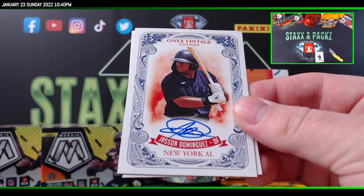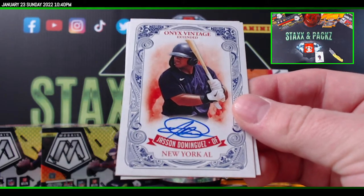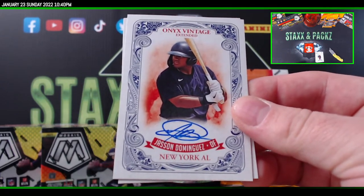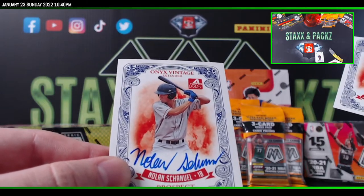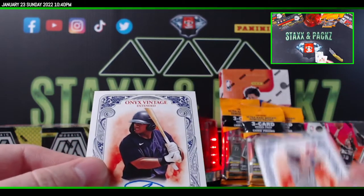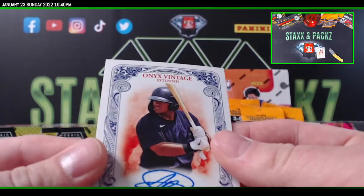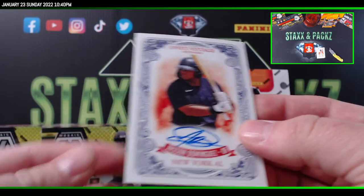I think that's the first Dominguez. Maybe I pulled one last year out of Best. Let's go, son. Nolan Chenuel. How about a Dominguez auto on card? Yes — the break, the eBay football, yes.